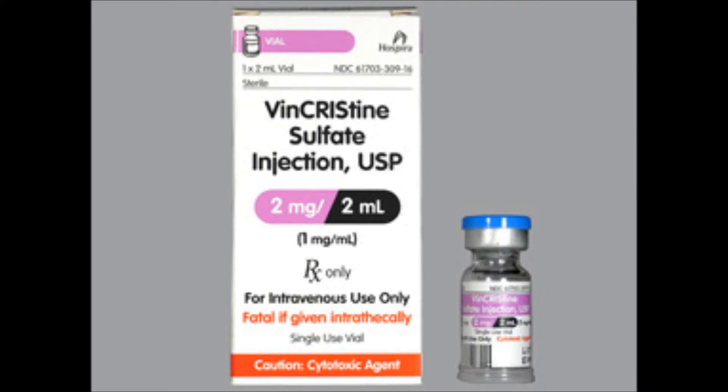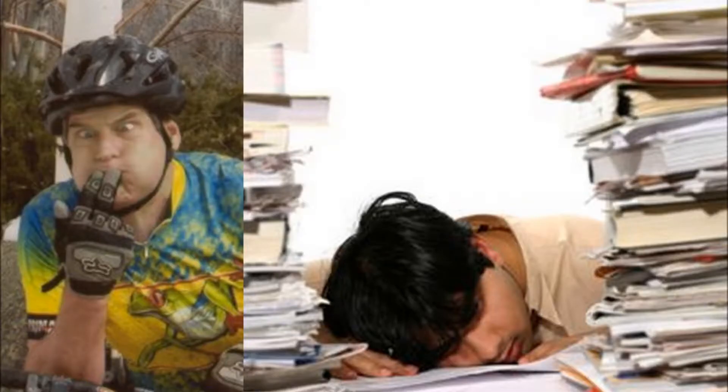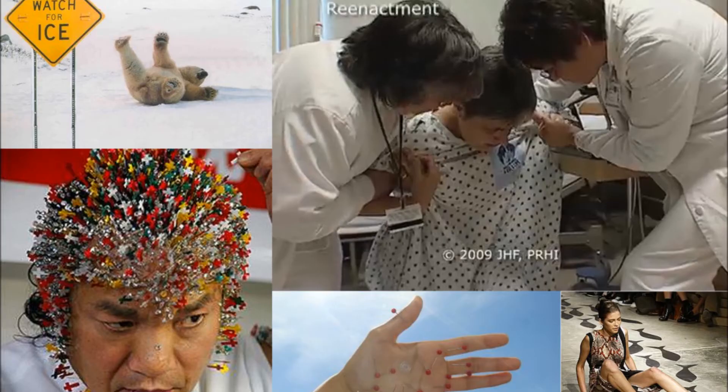The nurse is caring for a client receiving vincristine sulfate (Oncovin). It is most important for the nurse to assess for which of the following? Number one: fatigue and nausea. Number two: polyphagia and polydipsia. Number three: paresthesia and difficulty with gait. Number four: hypotension and alopecia.